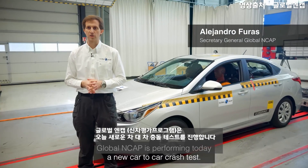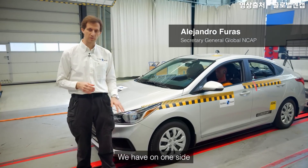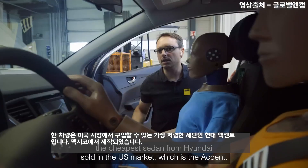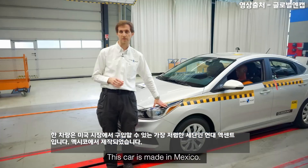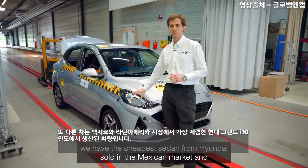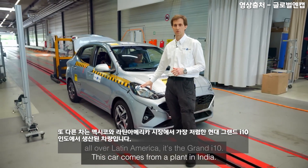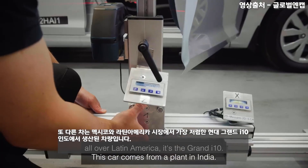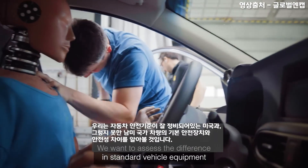Global NCAP is performing today a new car-to-car crash test. On one side we have the cheapest sedan from Hyundai sold in the US market, which is the Accent — this car is made in Mexico. On the other side we have the cheapest sedan from Hyundai sold in the Mexican market and all over Latin America, which is the Grand i10. This car comes from a plant in India.